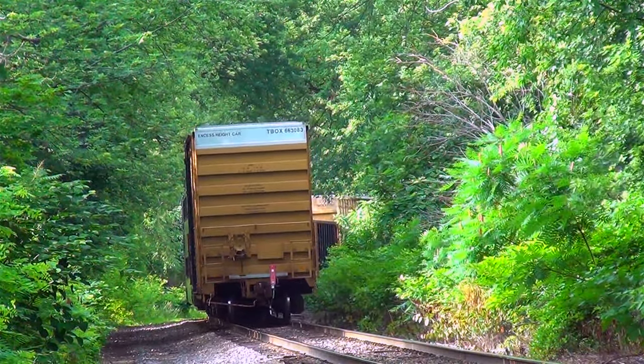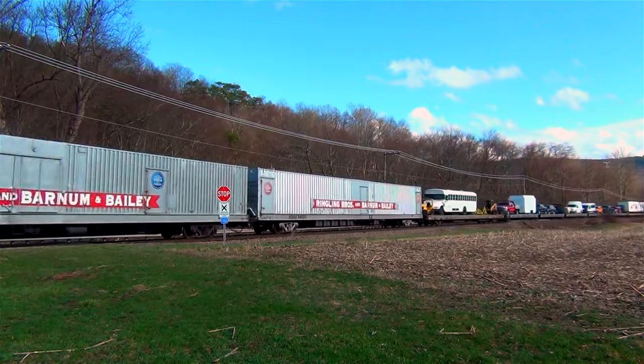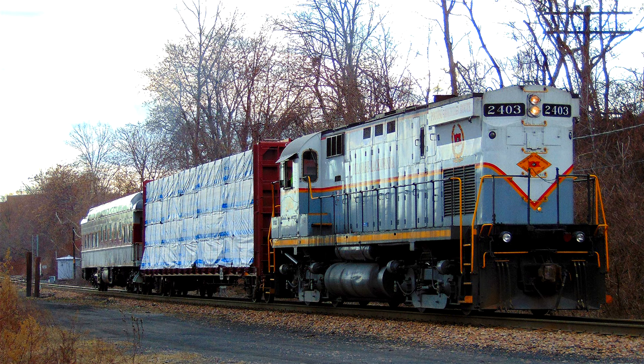The only two exceptions I can think of are Amtrak's Auto Train and the now-abolished Ringling Brothers Circus trains. A local shortline might be willing to haul an occupied car in a mixed train if they have their own passenger excursion service.